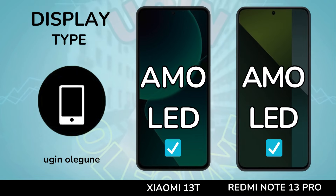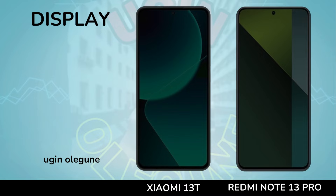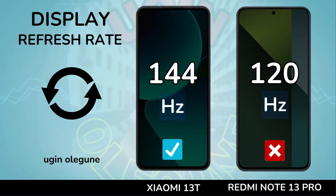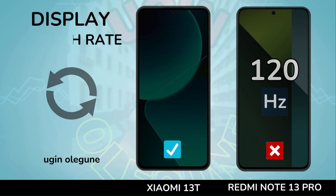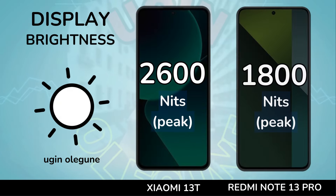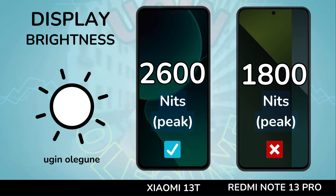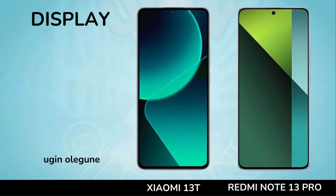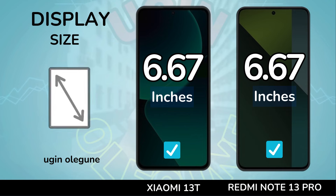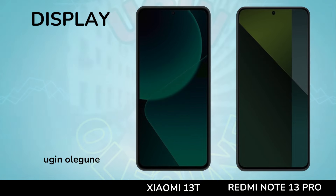Display. Display type. Refresh rate. Brightness. Display size.